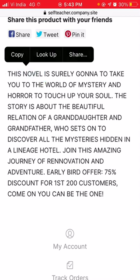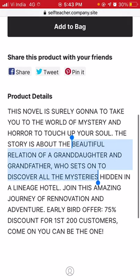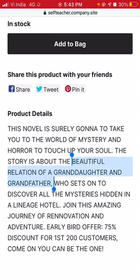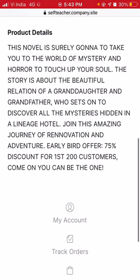This novel is based on suspense, mystery, and horror — to touch up your soul. However, the description also says it's about the beautiful relationship of a granddaughter and grandfather who set out to discover all the mysteries hidden in a lineage hotel. I find that interesting — it seems like a controversial combination of horror and a heartfelt family relationship story.